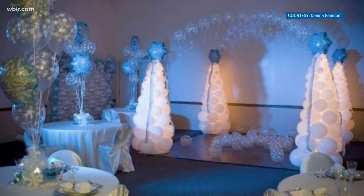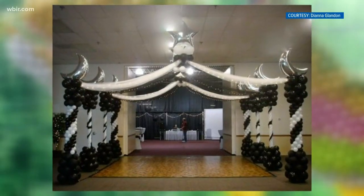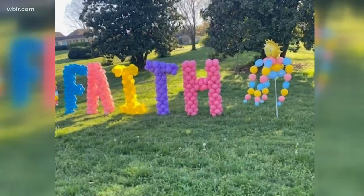But COVID-19 took away that business for Above the Rest Balloon and Event Design in West Knoxville. I did a lot of prayer, a lot of meditating, a lot of journaling, and just asked God to guide me — what is it you want me to do? And I received very clearly a message about putting a sculpture in the front yard. So we did, and I put the word 'faith' up.